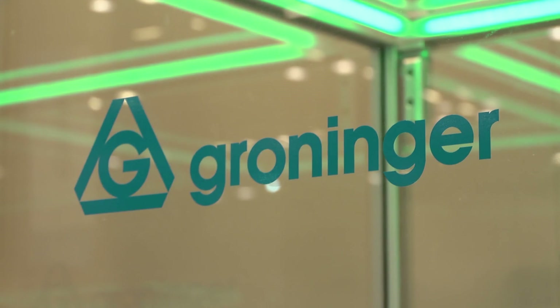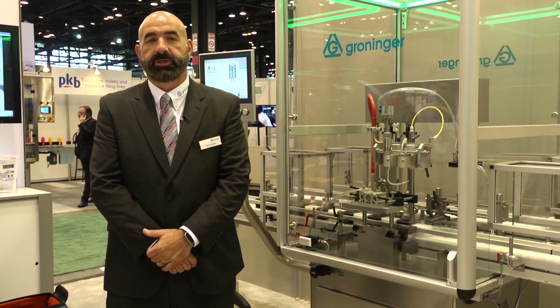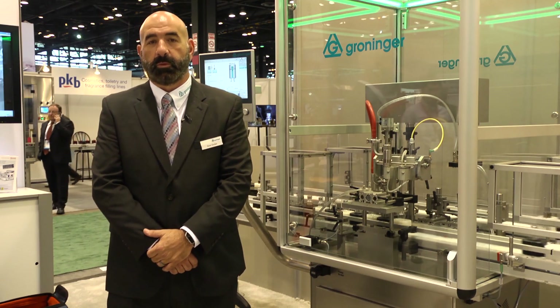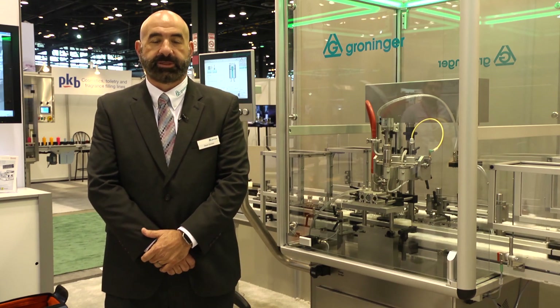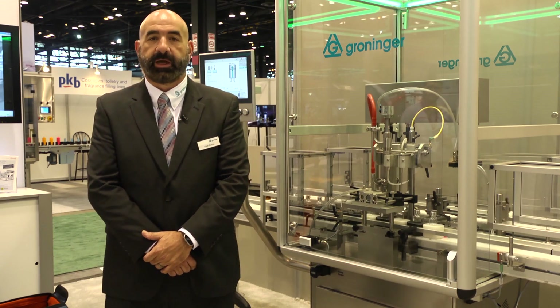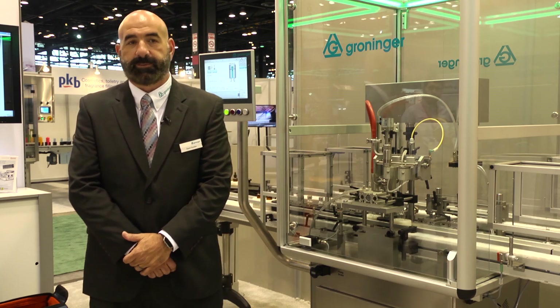For those of you that don't know Groninger, Groninger started in the 1980s and was founded by Horst Groninger. Horst saw the need for a specific type of filling application which was missing in his market, which was pharmaceutical. That particular pump has since been adapted and is handling our consumer healthcare, cosmetic, and pharmaceutical applications to this day.